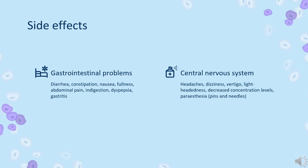Hepatic problems: raised liver enzyme levels, liver inflammation, hepatitis, liver damage, and liver failure.